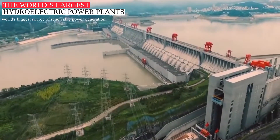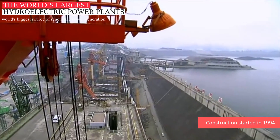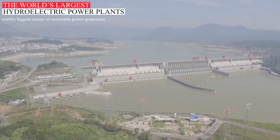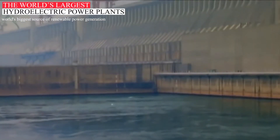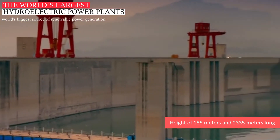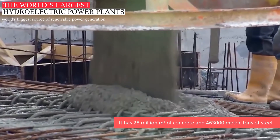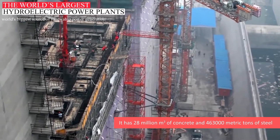It is located in Yangtze, China. The official construction of this dam started in 1994 and it was also the largest engineering project of China. When the Three Gorges Dam was constructed, it also gained the largest dam structure title in the world. It is a concrete gravity structure with a maximum height of 185 meters and 2,335 meters long. Its infrastructure consists of a mixture of concrete and steel.